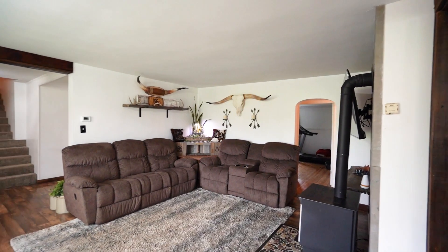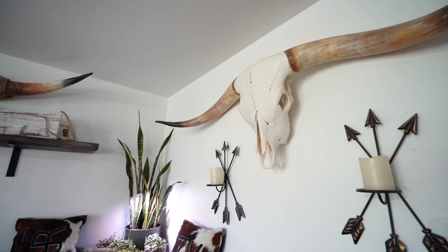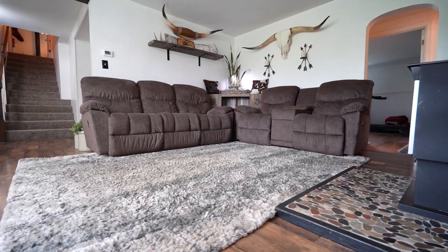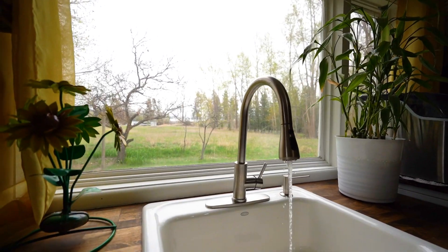Step into Montana farmhouse living at its finest, where every detail has been carefully crafted to perfection. Completely remodeled, this home seamlessly combines rustic charm with modern convenience.